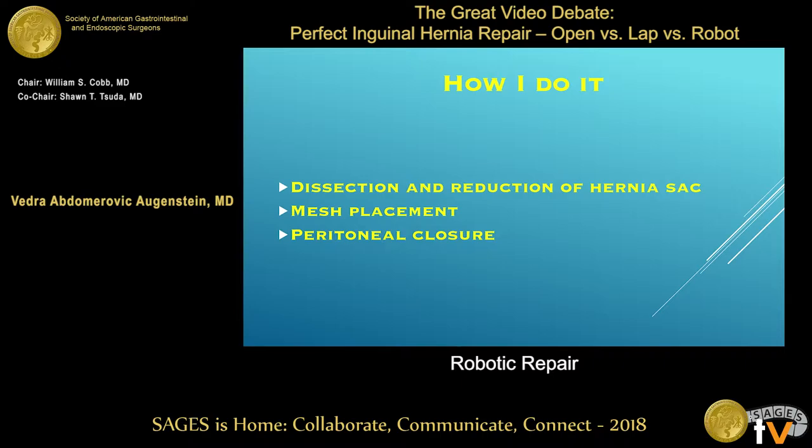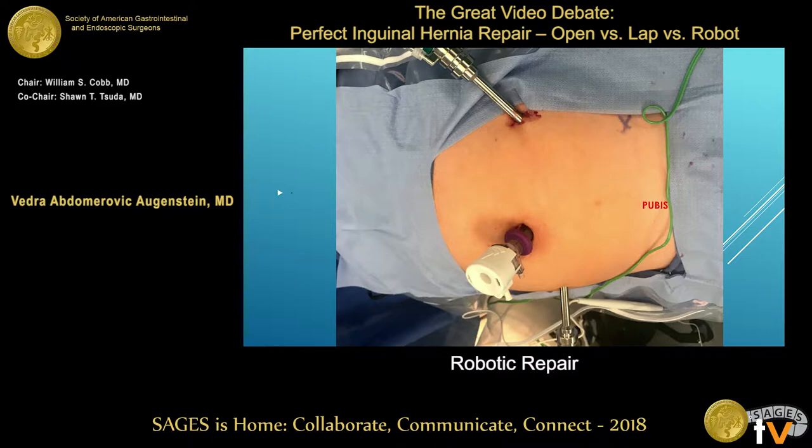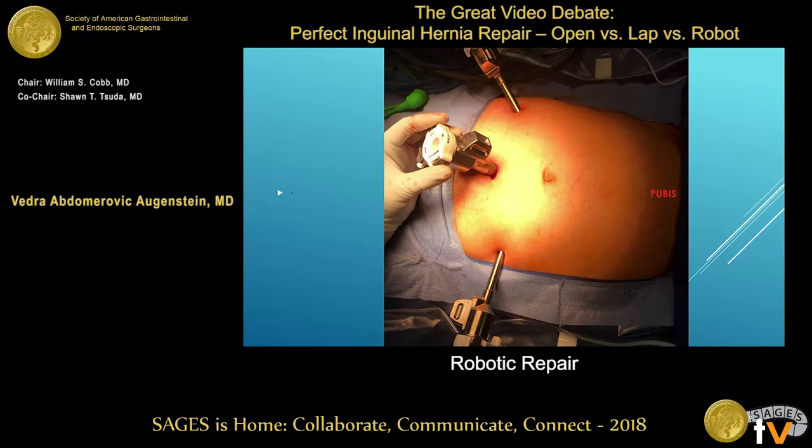I do this procedure very similarly to the way I do it laparoscopically: dissection, mesh placement, then preperitoneal closure. As far as port placement, you can go through the umbilicus like you would laparoscopically. If they have an umbilical hernia, you can go straight through there. If they don't and you're doing this robotically, it's nice to put the port just a few centimeters above the umbilicus, giving you more room to suture so the camera is not too close to where you're suturing.